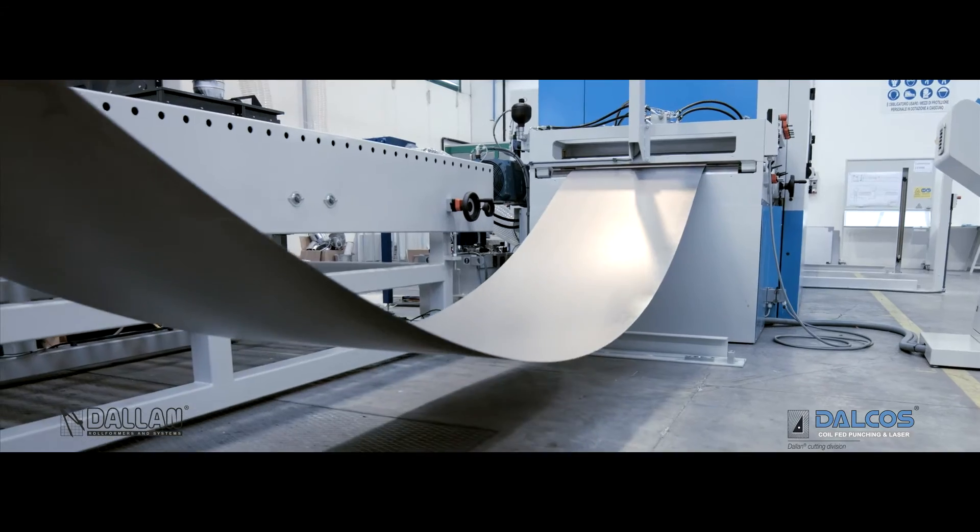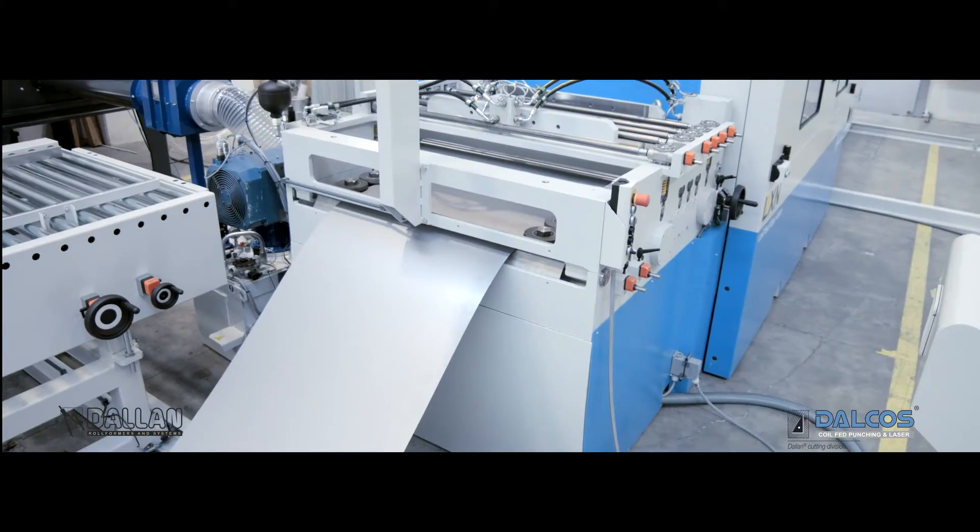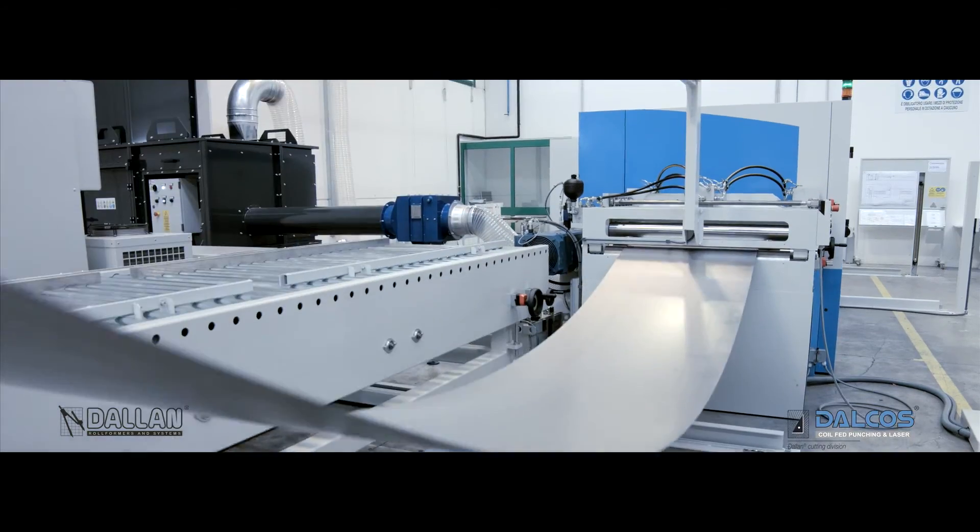Furthermore, the Dalkos system can process in traditional nesting, offering top flexibility and the possibility to integrate the Dalkos pick-and-place discharge system.